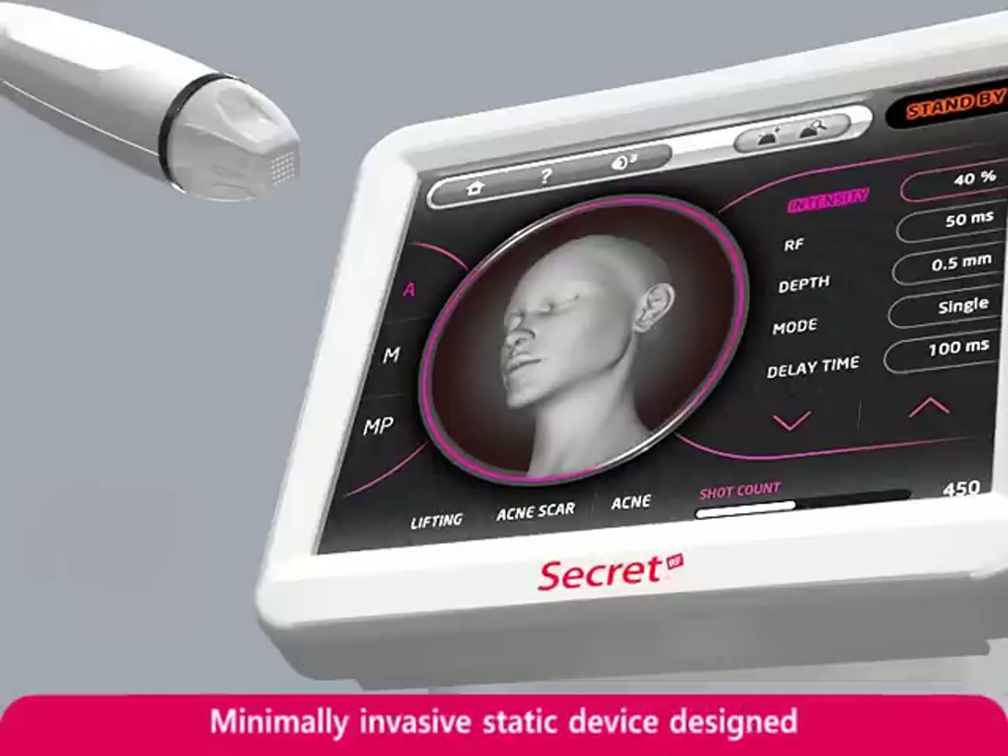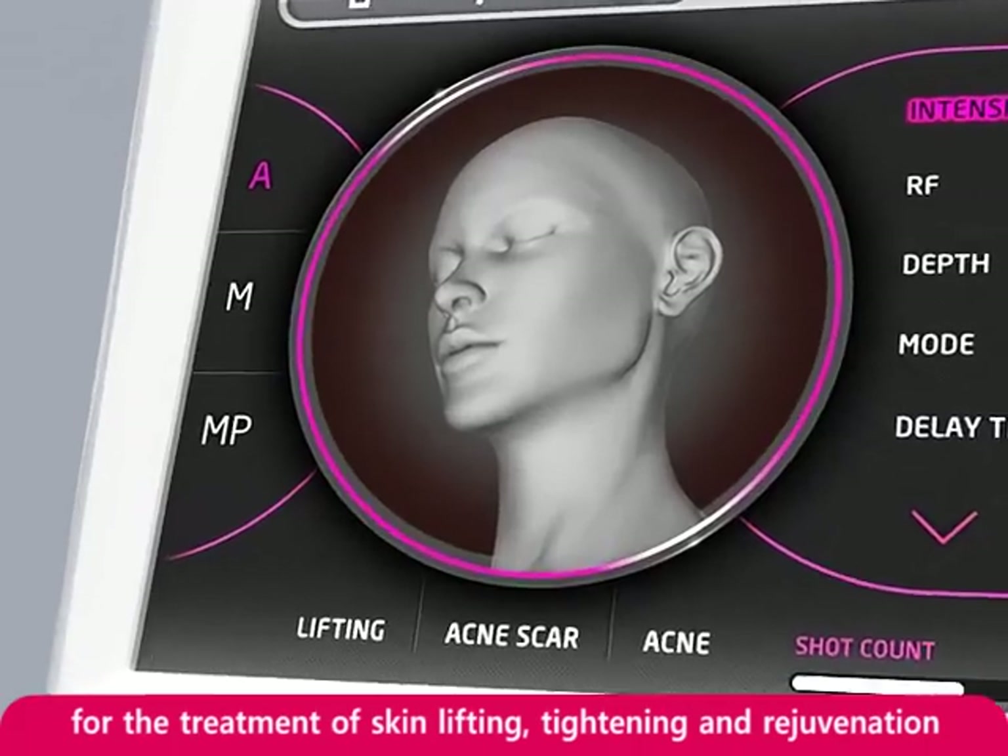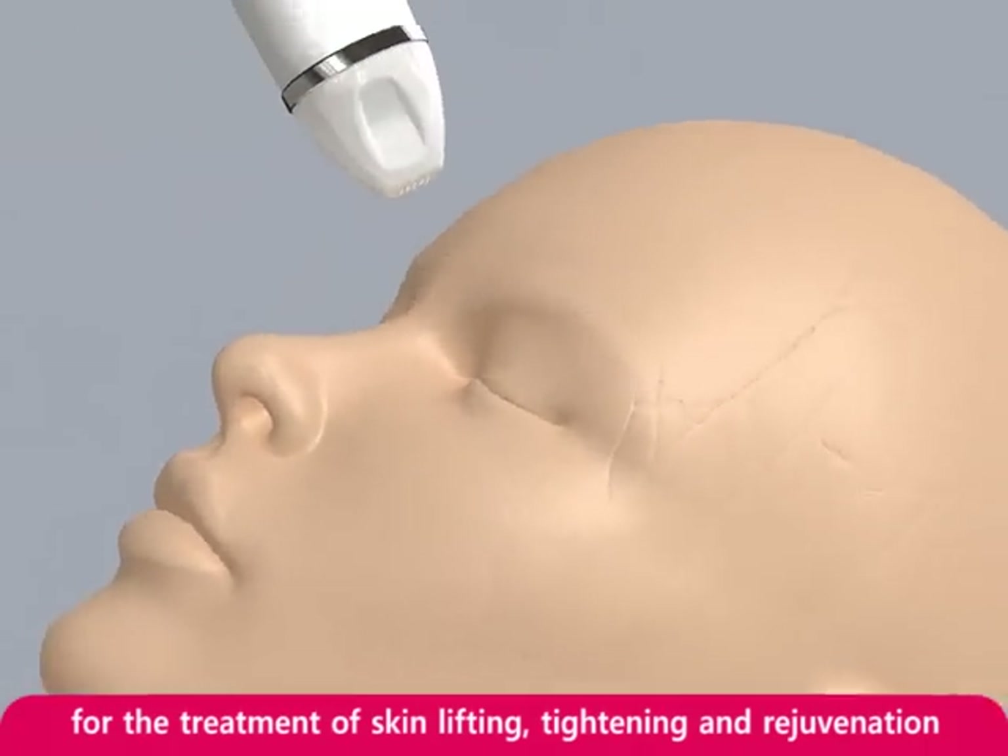Secret RF Micro Needle Fractional RF System is the first minimally invasive static device designed for the treatment of skin lifting, tightening, and rejuvenation.